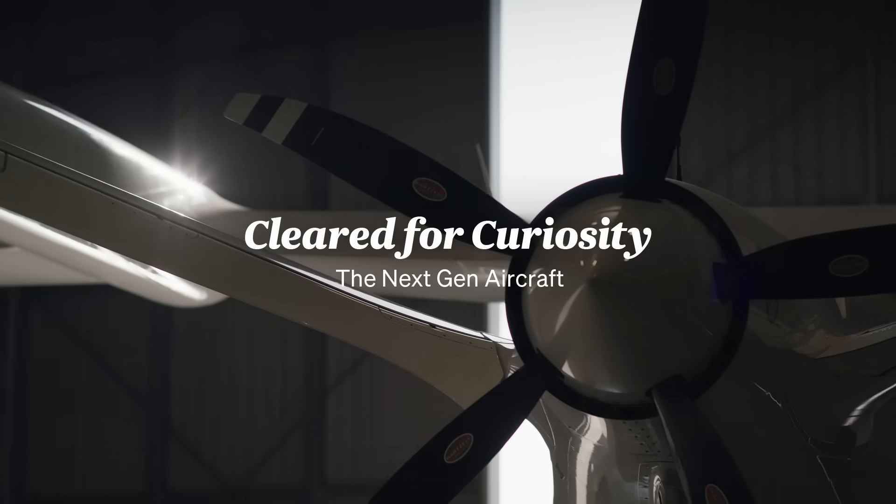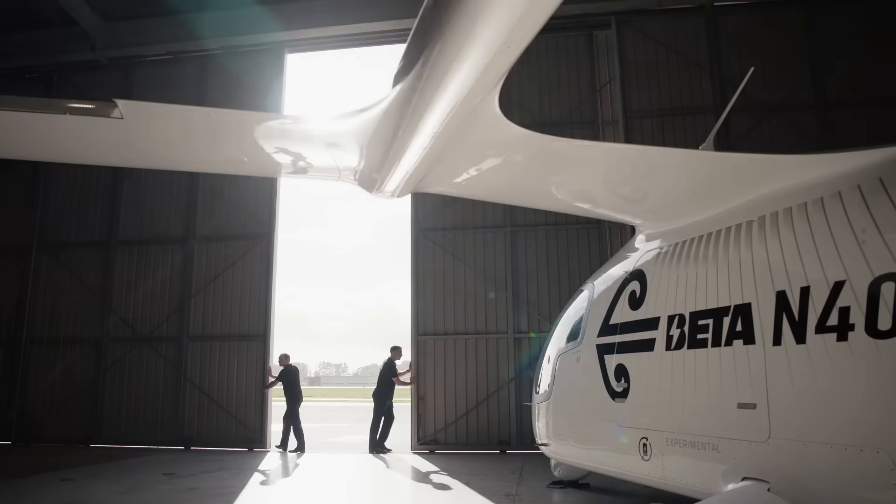Whoa, is this the electric plane? Yeah, that's right. This is Air New Zealand's new electric aeroplane. It's pretty cool.